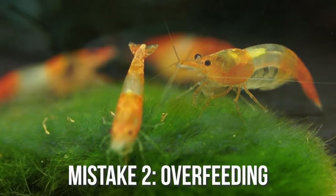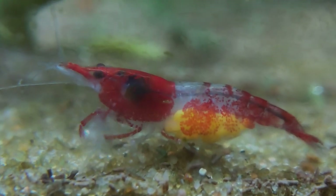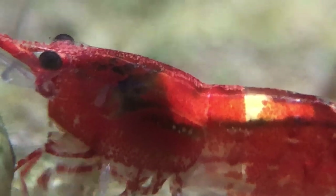Moving on, mistake number 2 is overfeeding. This might sound obvious, but overfeeding is actually the most common cause of shrimp death. Aquarium shrimp cannot eat a lot, and if you overfeed the tank, they may not be able to consume everything given to them, which can cause problems.